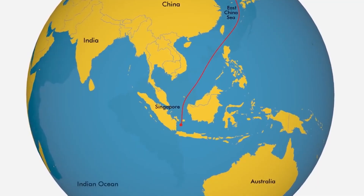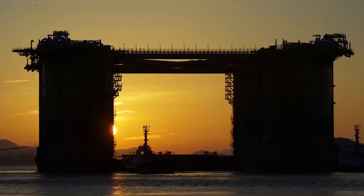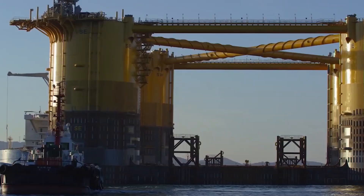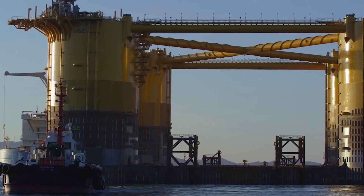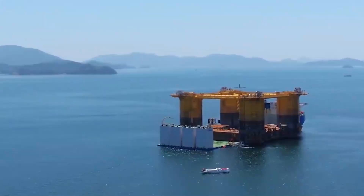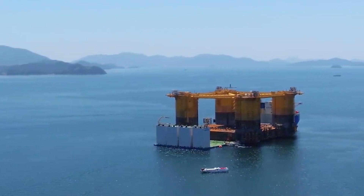Against all odds, the next day the oil rig was finally transported on top of the vessel and the Appomattox was on its way to the Gulf of Mexico. Even more luckily, the vessel was at a decent distance when the super typhoon hit, and there was no major damage. The hard work of the workers didn't go to waste.